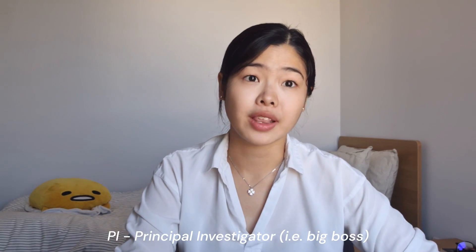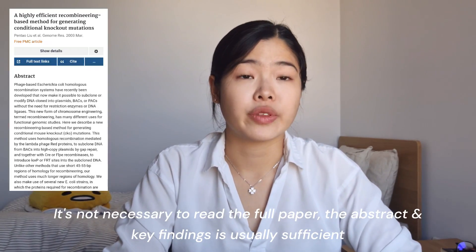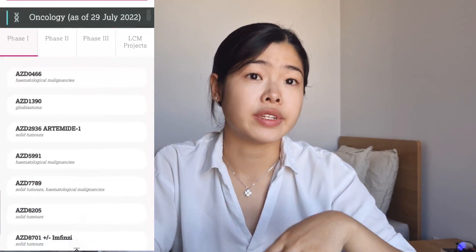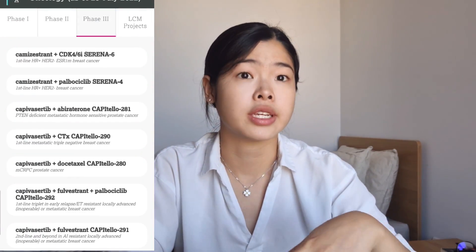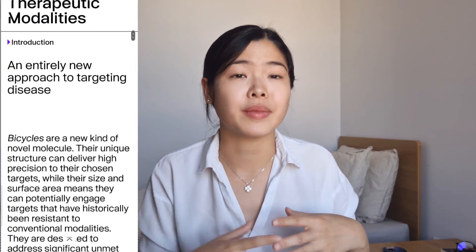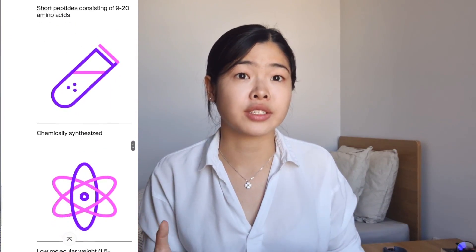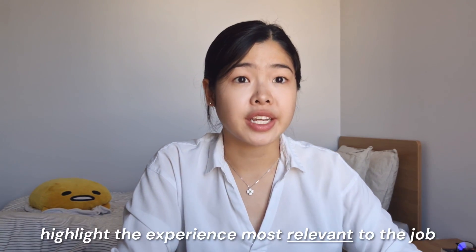A good place to start is always the job posting itself. Take note of what the project is about and the skills that are essential and preferable for the job. Also look up the PI of the lab or your potential supervisor, and take a brief look at some of the papers they've published to get an idea of the research area. If it is a biopharma company, take a look at some of the drugs recently launched, currently in the pipeline, or in clinical trials. For a smaller biotech company, look at their pipeline to see the different groups involved in the process of developing their drug or antibody. When you write your cover letter, choose to highlight the experience most relevant to the job — it shows you're a suitable candidate, you have interest in the subject area, and you've done the research.